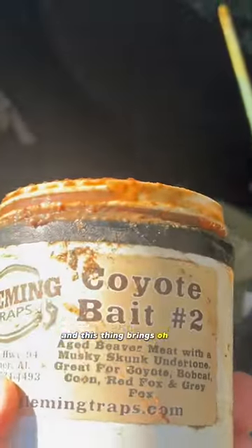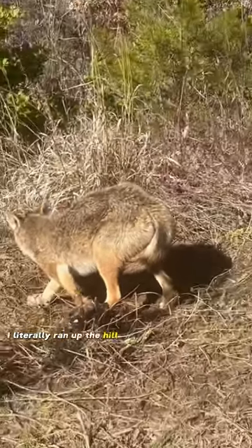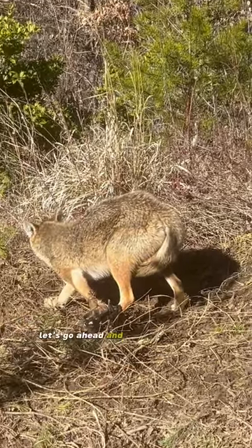And this thing brings all my animals in. Pardon my heavy breathing — I literally ran up the hill from my car with my pistol. Let's go ahead and get him dispatched.